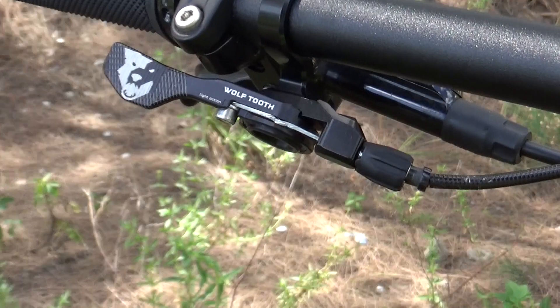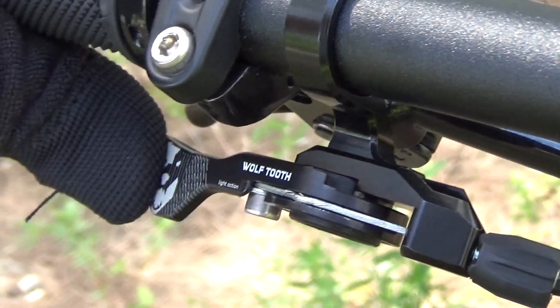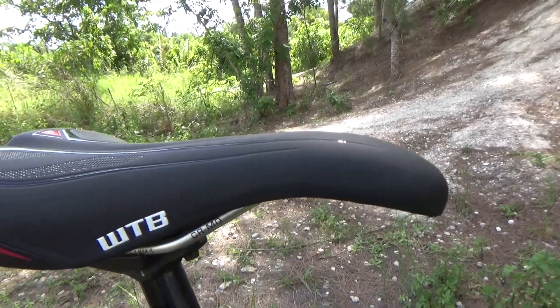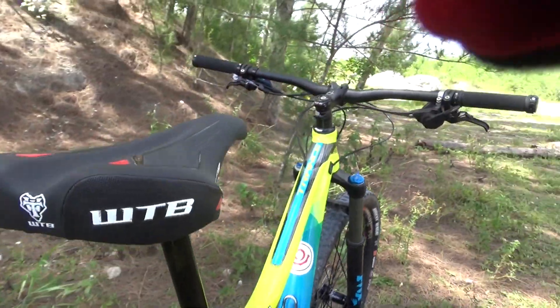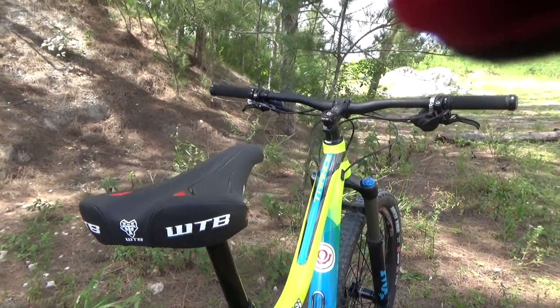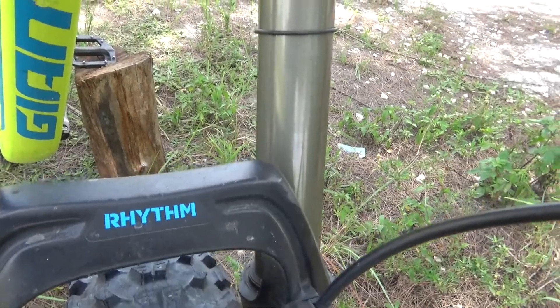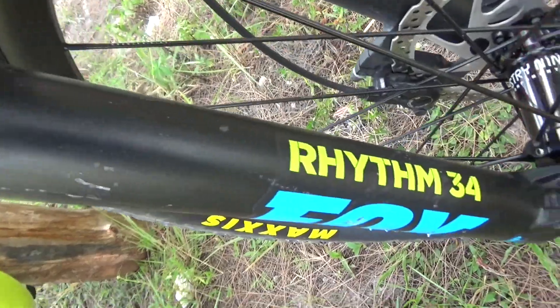The Wolf Tooth dropper post lever is the only one I'll use — after using many others, this is the only one that still has the torque. The WTB Pure saddle is the most comfortable one I found, but not the lightest. The Fox 34 Rhythm forks have a hundred and fifty millimeters of travel.